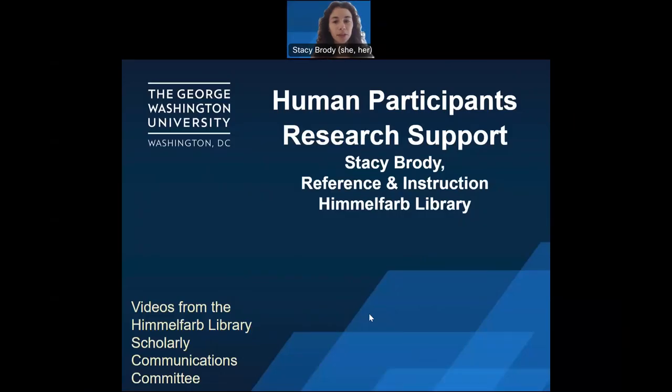Hello, and welcome to the Scholarly Communications video series at the Himmelfarb Health Sciences Library. My name is Stacey Brody, and I am a reference and instruction librarian at Himmelfarb. Today, we will briefly talk about human participants' research resources at the George Washington University. Let's get started.